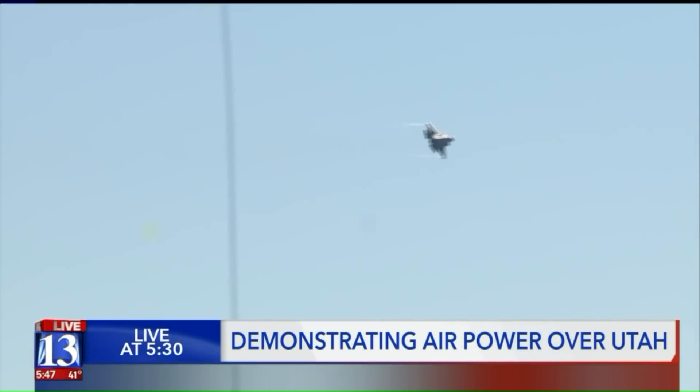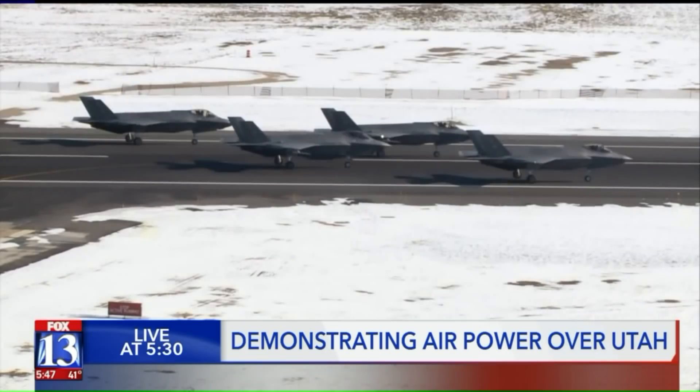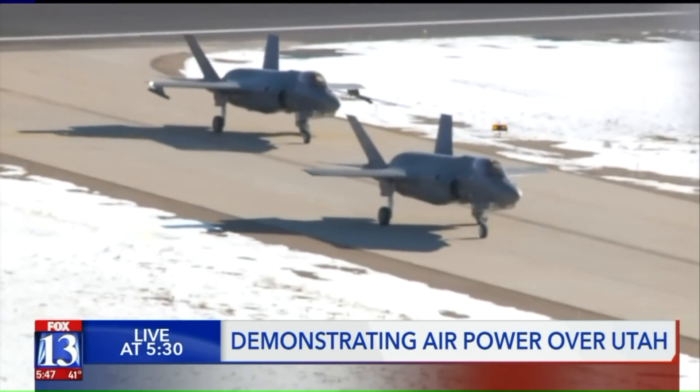The 388th Fighter Wing planned this exercise a long time ago as a kind of celebration after getting their 78th F-35A in December. A little over four years ago we received our first F-35, and we now have our full complement of aircraft. They flew 52 of their 78 fighters today because the 34th Fighter Squadron, a part of the 388th, deployed to Al-Dhafra Air Base in the United Arab Emirates in October.